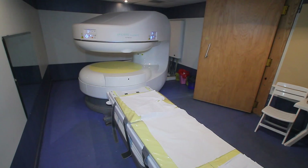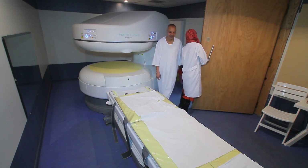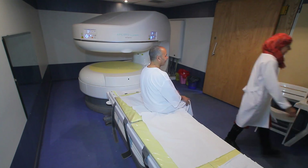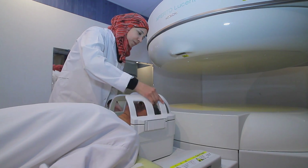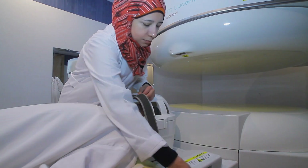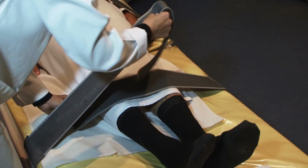Hitachi Medical Corporation are continually evolving MRI scanner technology and the development of the Apertolucent MRI scanner is an important step forward. It has a single offset pillar design which is open on one side, unlike conventional tube scanners. Because of this, patients feel less anxiety and it relieves the stress from those who suffer from claustrophobia.